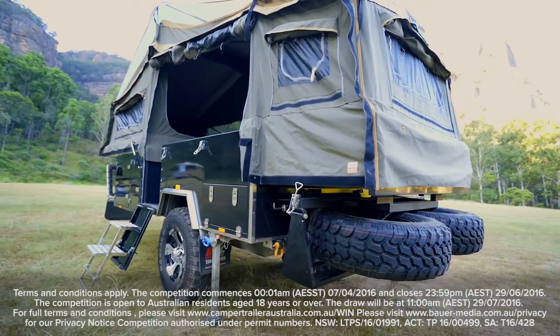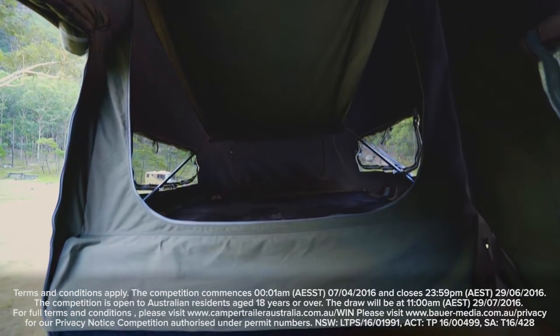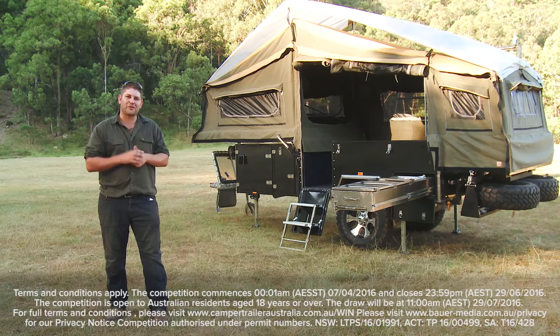For your chance to win one heck of a camper trailer, grab yourself a copy of the 100th issue and visit campertrailaustralia.com.au for more details. And who knows — this camper trailer could be sitting in your driveway very soon.